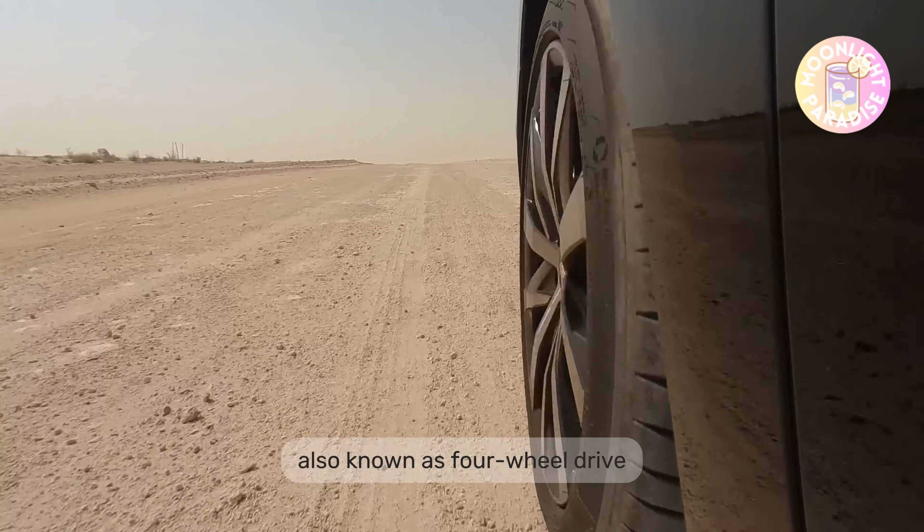When comparing all-wheel drive and four-wheel drive to two-wheel drive, the main distinction we're looking at is traction. This traction matters and can make a difference during extreme weather conditions like ice, snow, slush, or mud.